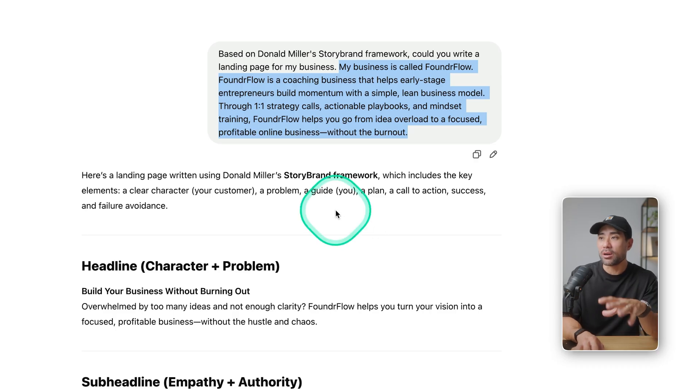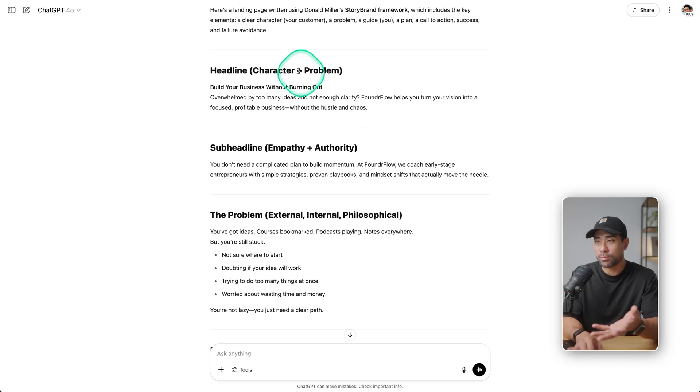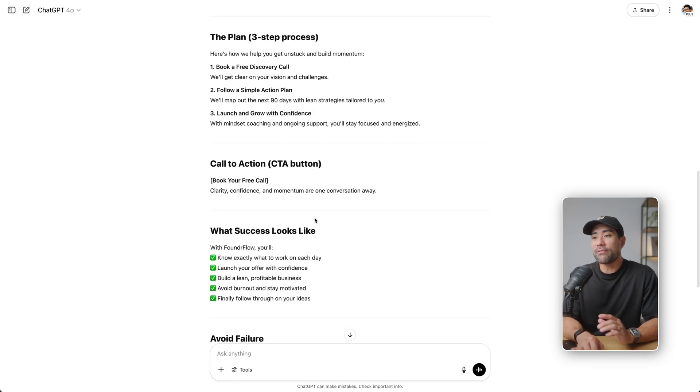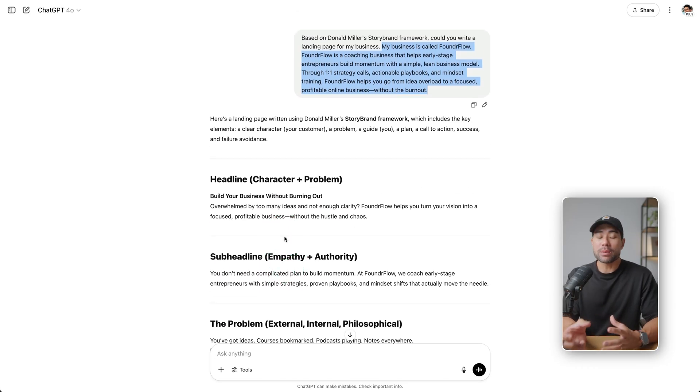Because ChatGPT has knowledge of Donald Miller's StoryBrand framework, it knows what it's all about and structures your landing page with the headline — which is essentially character plus the problem — a sub-headline, the problem, meet the guide, the plan or how you work, and finally a call to action, what success looks like, and a secondary CTA. All this can then be brought back to your landing page, which is going to save you a heap of time. If you want to fine-tune this and give it more context on what you actually want in the copy, feel free to ask further.